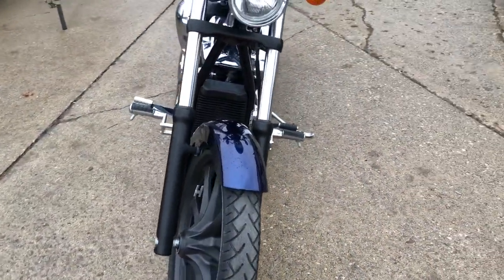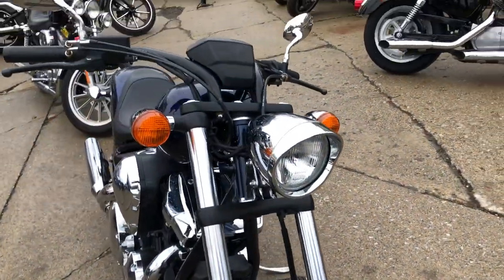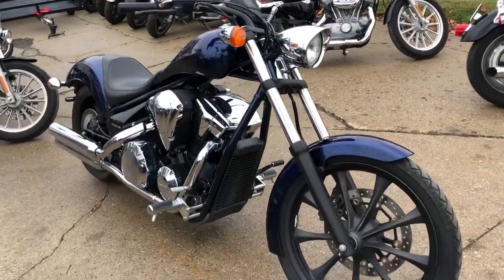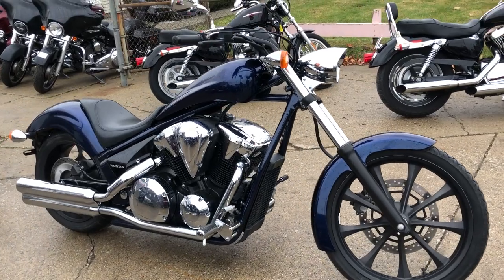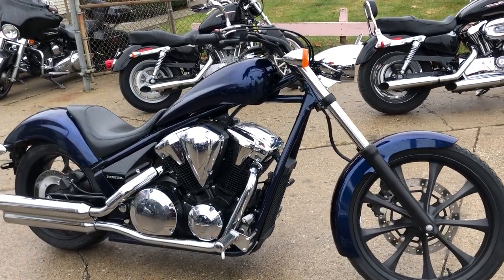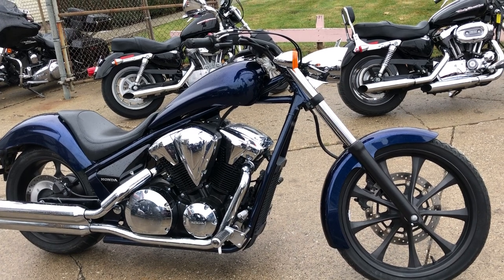This is the one — runs strong, needs nothing, just serviced at an authorized Honda dealership. Inspected, all fluids changed, warranty and ready to ride. This is the one, guys — buy with confidence.